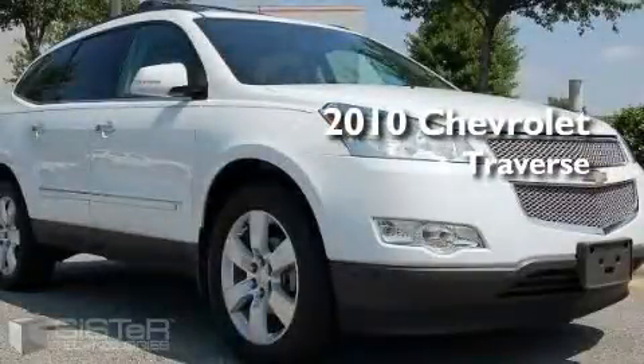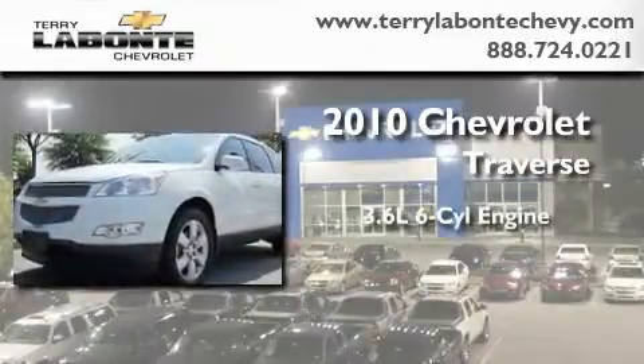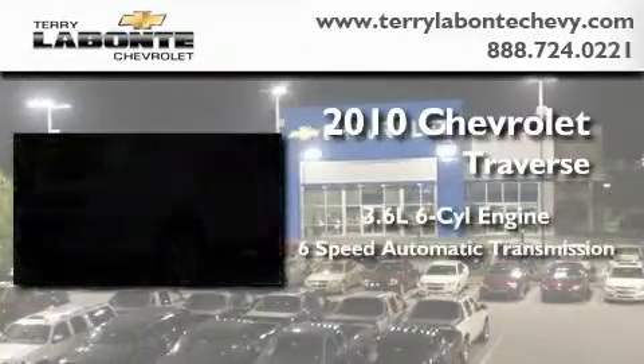This is a certified pre-owned 2010 Chevrolet Traverse. It features a 3.6 liter 6-cylinder engine and a 6-speed automatic transmission.